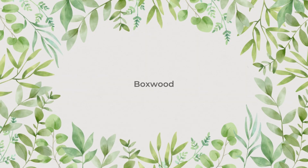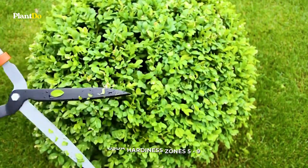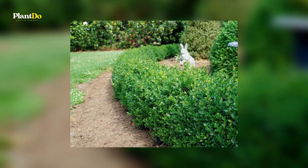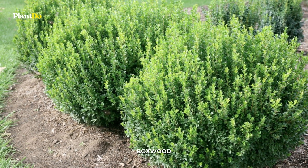Number 4: Boxwood. This classic shrub, which pairs well with most architectural styles, can be sheared into formal shapes or left in a more naturalized form. Look for dwarf types that stay small and newer types that are not as vulnerable to disease.